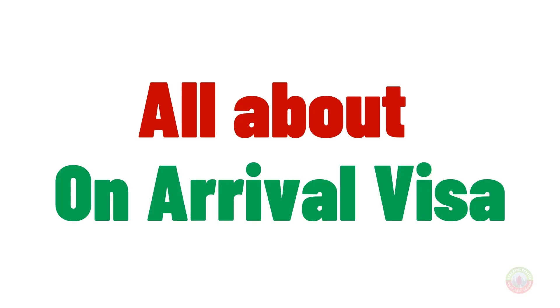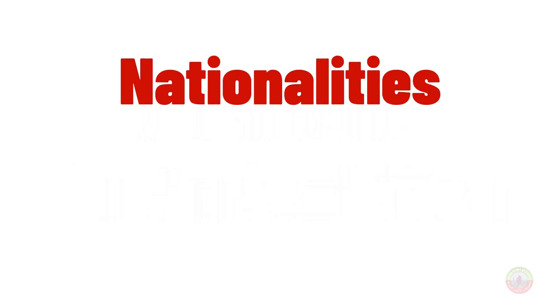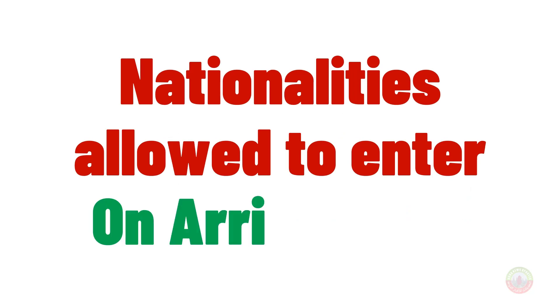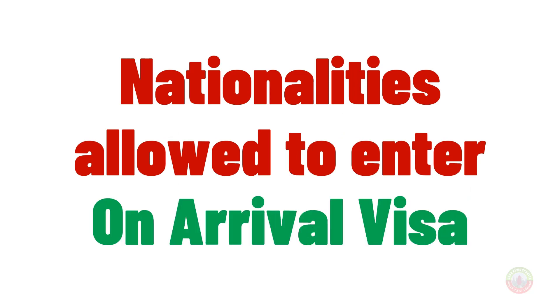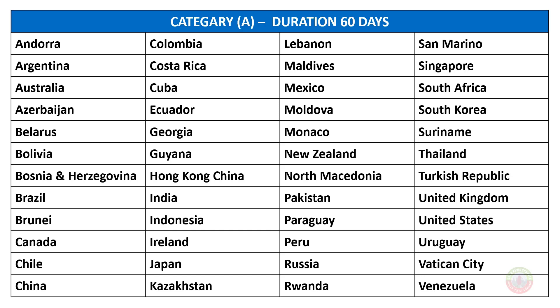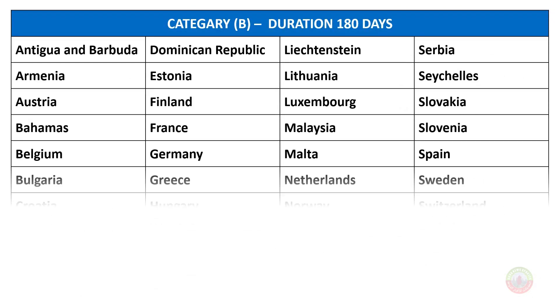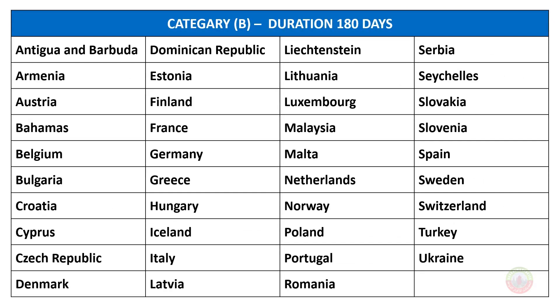Dear friends, we can look at here all about on arrival visa. All nationalities allowed to enter on arrival visa. You can see here the list of all countries, categorized into categories. Category A has a duration of 60 days, and Category B has a duration of 180 days.